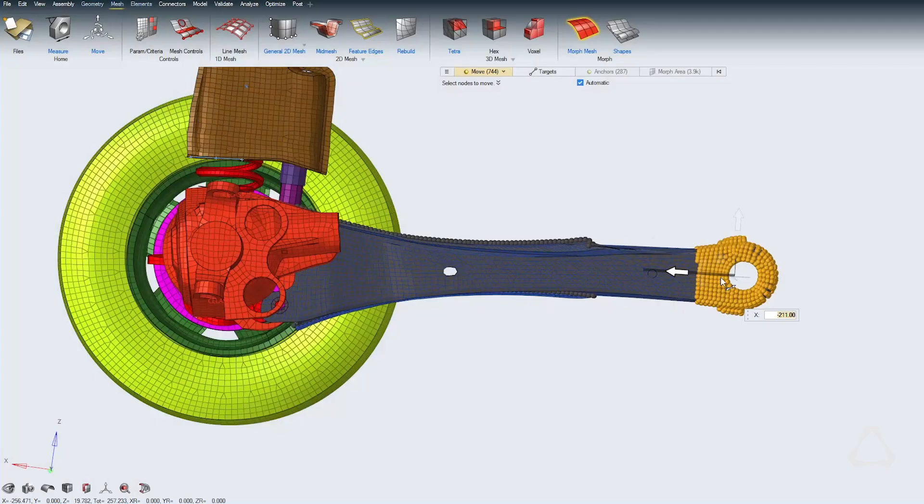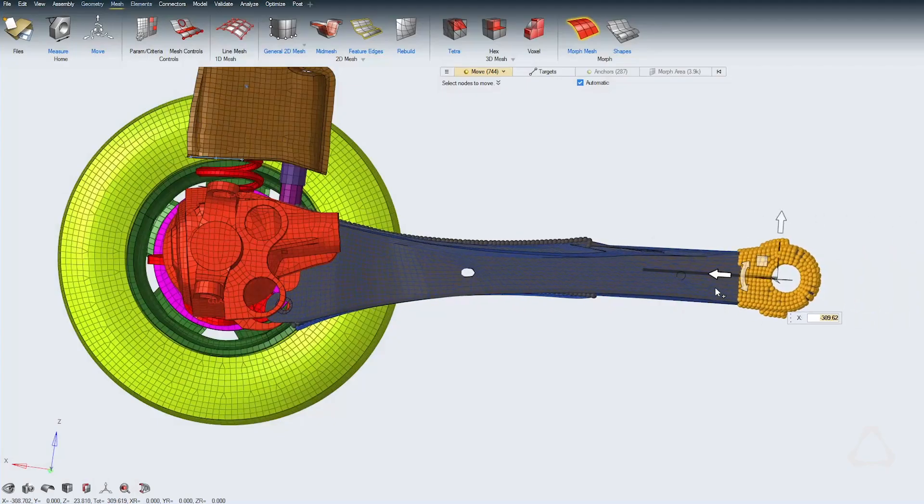With this release we're including the new HyperWorks X, which has the new user experience on top of HyperMesh. People will get a chance to use it in conjunction with the classic experience as well.